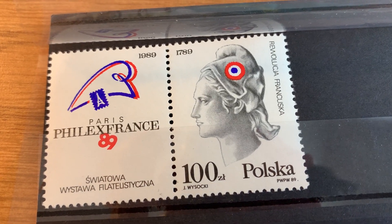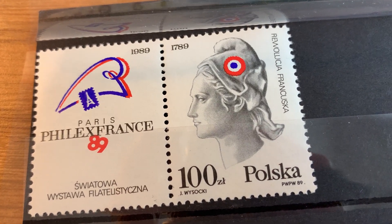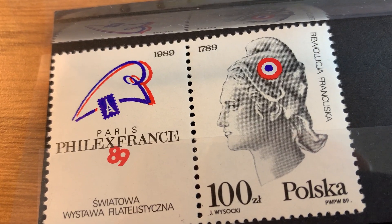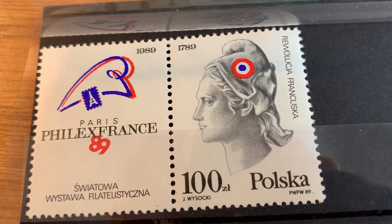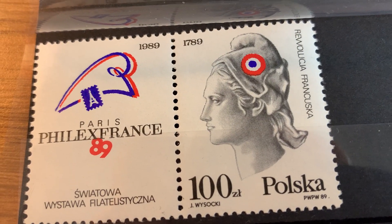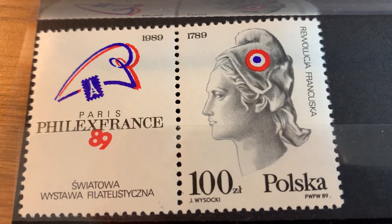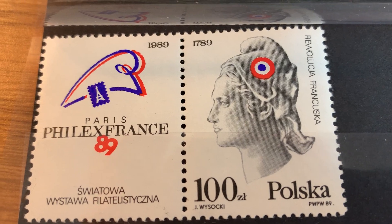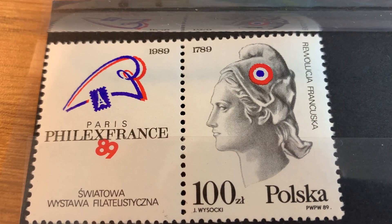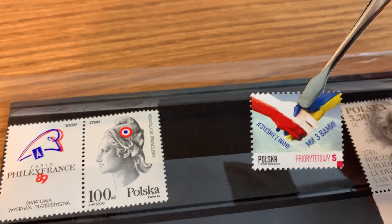Next came this one celebrating the bicentennial of the French Revolution, issued in 1989 in conjunction with the Paris Philatelic Exhibition in France. That is the exhibition label on the left — a non-postal label — along with what the Scott catalog labels a lady in a Phrygian cap, which I'm pretty sure is supposed to represent Marianne.